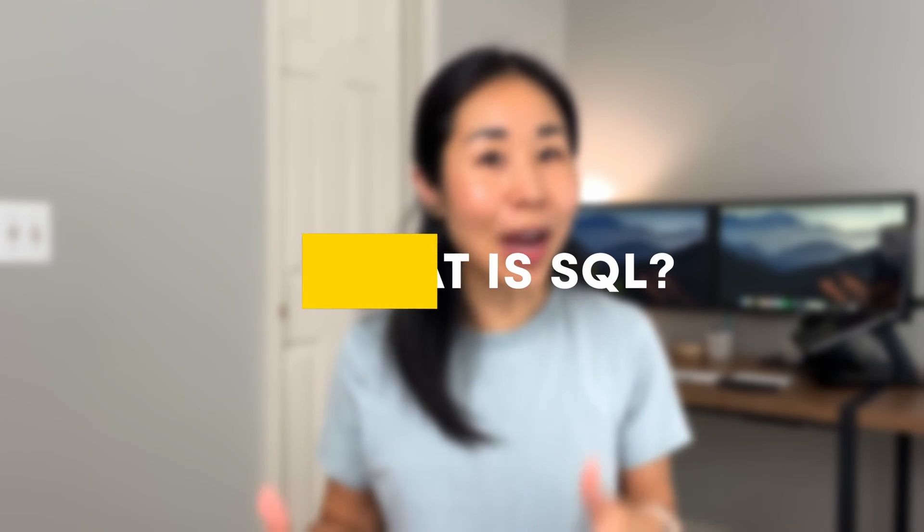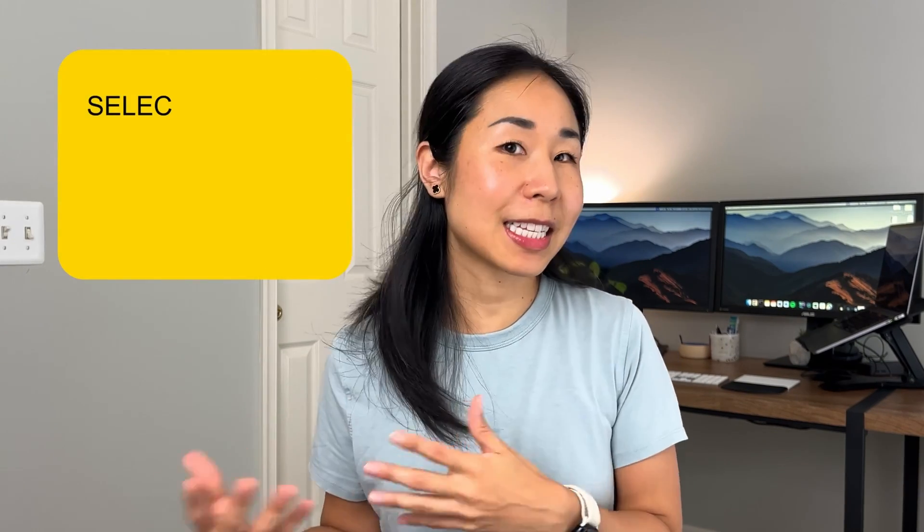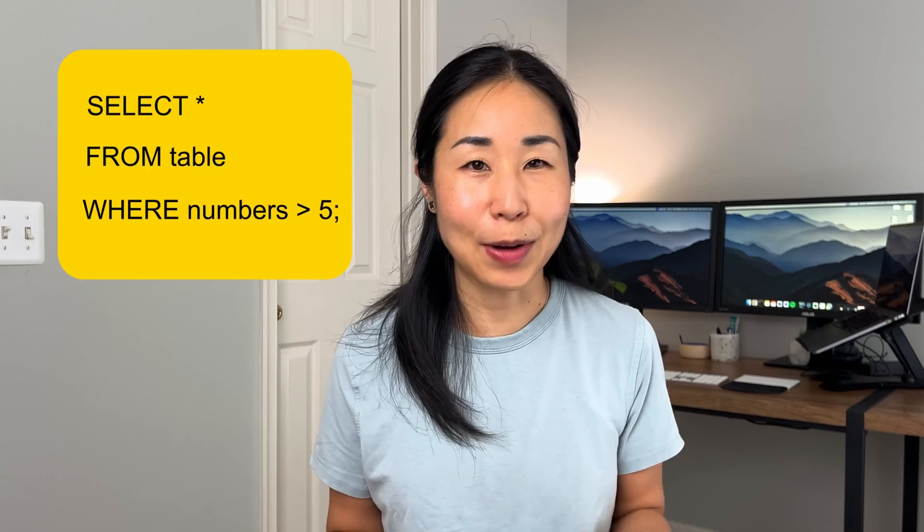Let me start with what SQL is. SQL stands for Structured Query Language, and it allows you to interact with data. For example, with the statement 'SELECT * FROM table WHERE number > 5,' this is just saying give me all the data from the table where the numbers are greater than five. So it's very much simple English, and it's something you can pick up without a computer science background.